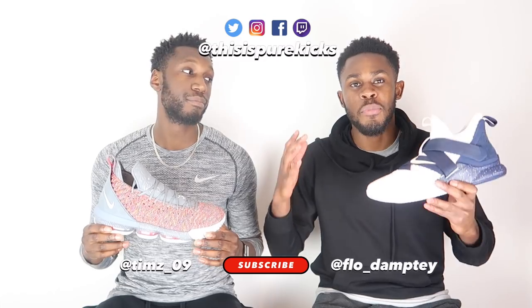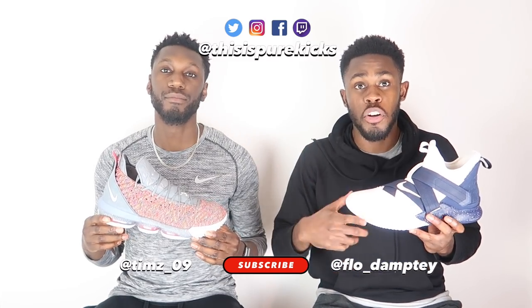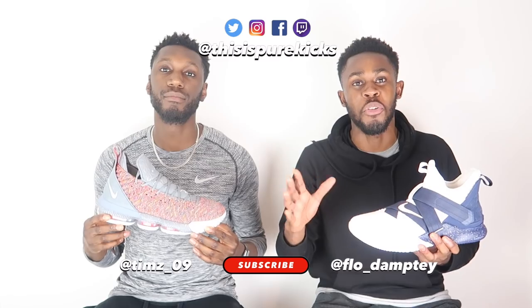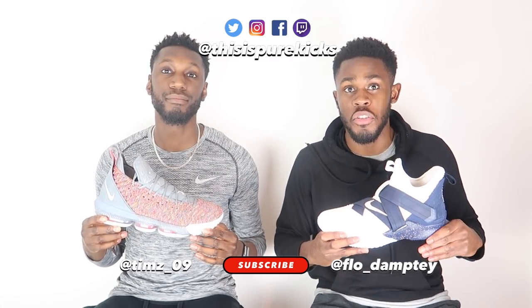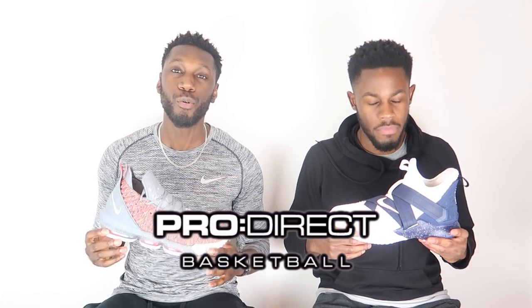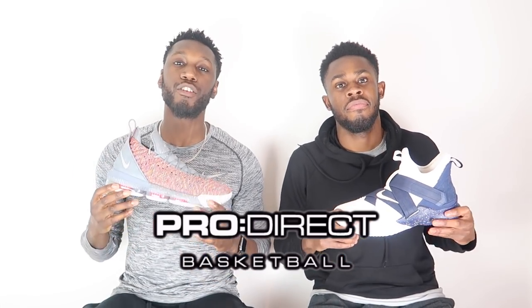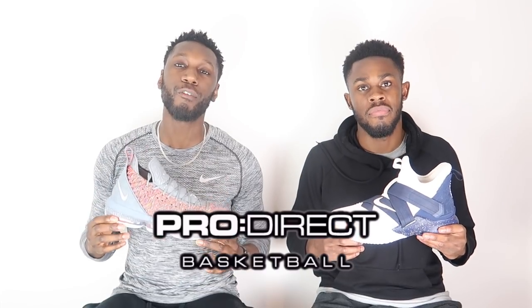Before we do anything, make sure you like this video — very important to us. Comment down below which of these two LeBrons you think is better, and of course subscribe to our channel. Road to 10K, let's do it together. Head over to all our socials at This Is Pure Kicks. Also a massive shout out to Proto Wreck for sending these through — all links in the description.